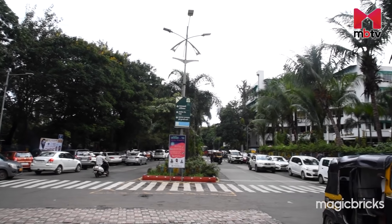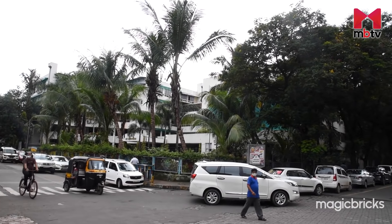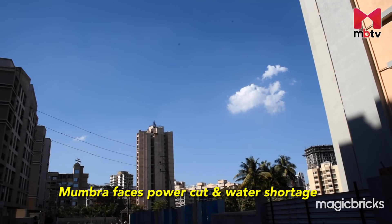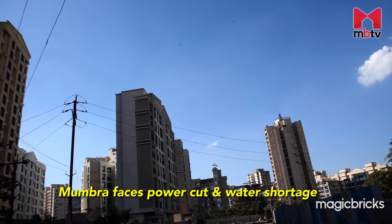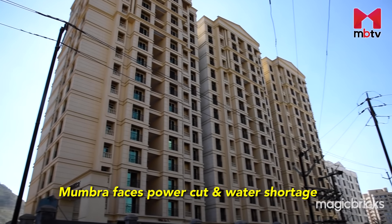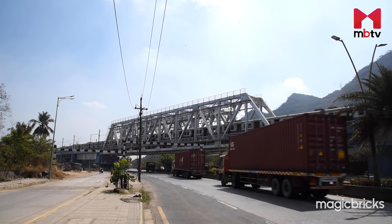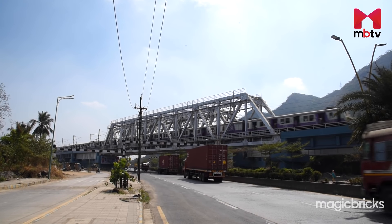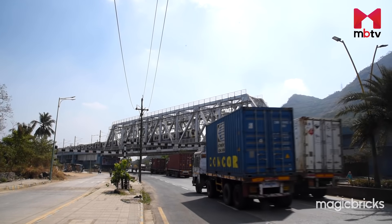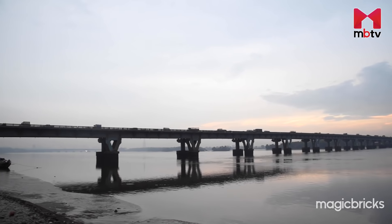The area falls under the jurisdiction of Thane Municipal Corporation, and the municipal body provides water supply. The area faces some power cut and water shortage issues, which are being resolved by the concerned government and power supply agencies. Owing to its low-lying geography, water logging is a common occurrence during monsoon.